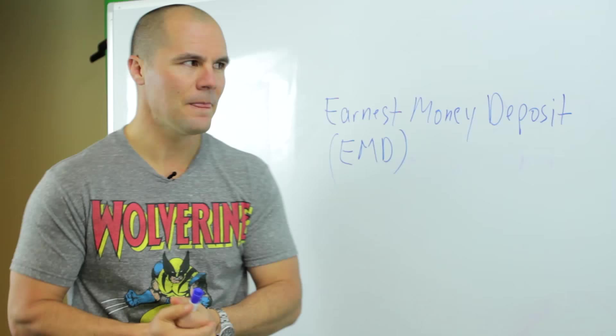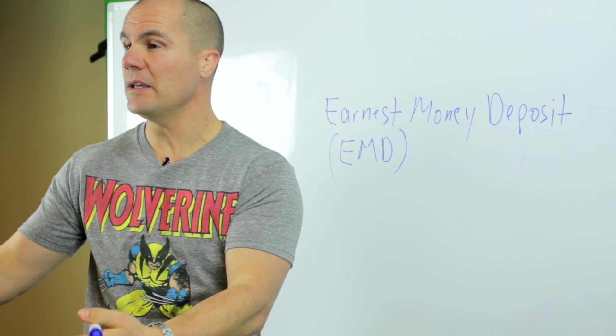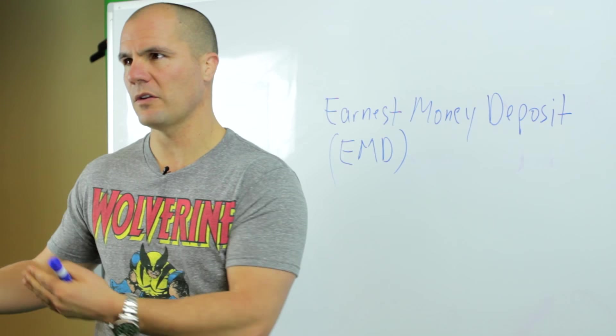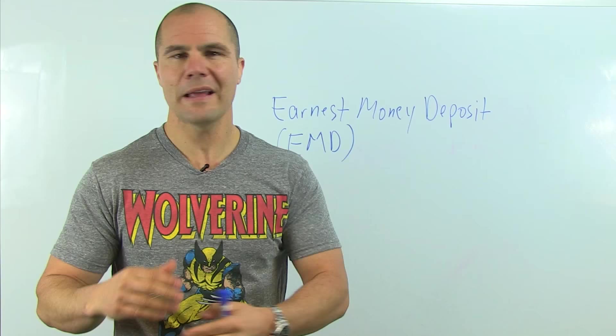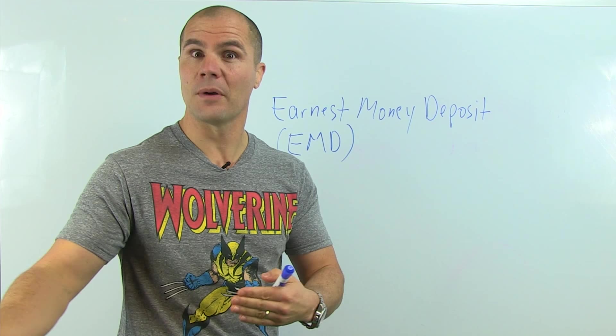The second thing is that a lot of people think they have to actually write earnest money checks when they make their offer. In fact, a lot of real estate agents will say they need the earnest money check to submit with your offer — but that's not how it works. You should never give your earnest money deposit when you're making an offer. You only give the earnest money deposit once you have an accepted offer from the seller.